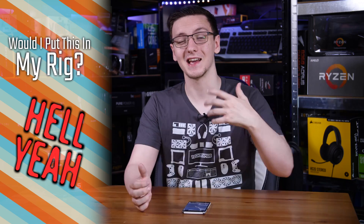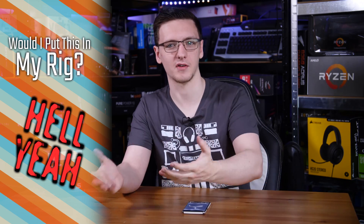So to answer the question of would I put this on my desk — I think I would. It of course wouldn't replace my main gaming PC, but it's certainly a good option for a living room gaming PC, an HTPC, or even just a media center type thing. It's a very interesting chip, very good value for money when it comes to both gaming performance and CPU performance generally speaking, so a big thumbs up from me.